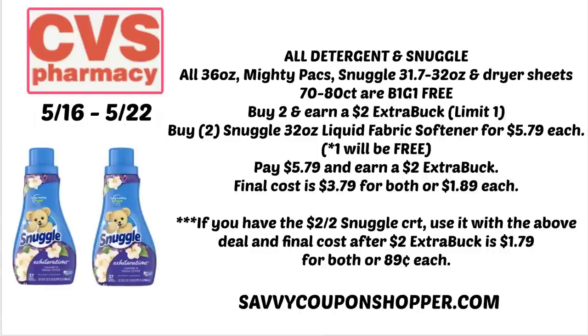One CRT to look for this week is the $2-off-two Snuggle. If you have that CRT, use it with this deal. After earning the $2 Extra Buck, you'll grab two for just $1.79 or only $0.89 per product.